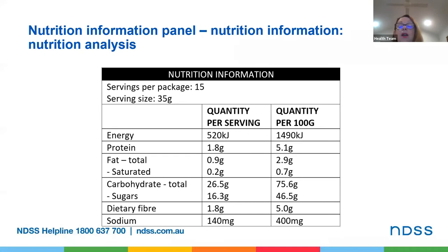Protein is needed for building and maintaining muscles, for a healthy immune system and is essential for metabolism. Common protein foods include fish, chicken, eggs, nuts and legumes. So those foods, if they're labelled, would have higher levels of protein.